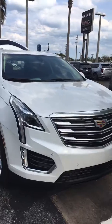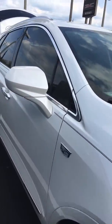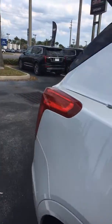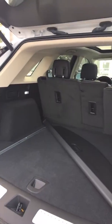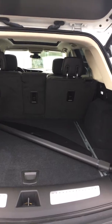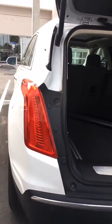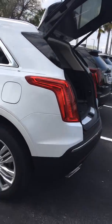Beautiful front-end grill. Very spacious cargo area. Seats fold down for added storage. Those have very elegant body lines.